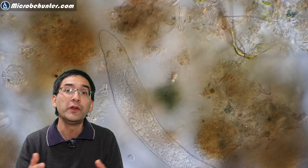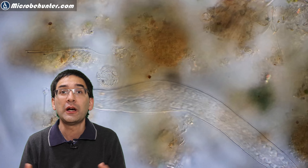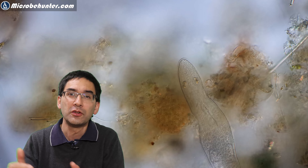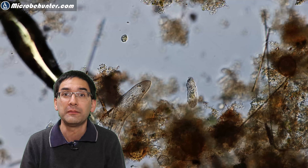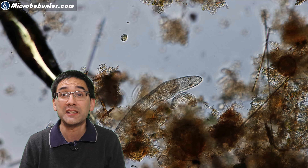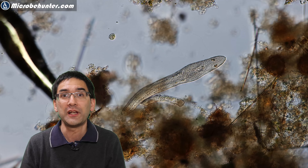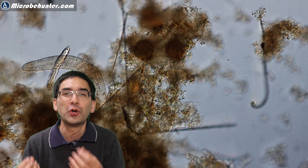The flatworm here was moving through the algae, searching for food. Every now and then it moved in one direction, then turned back — it was really searching around until it found something suitable to eat. However, in this case the flatworm passed by a rotifer and simply ignored it. I was surprised by that, but maybe the flatworm was able to sense that rotifers are not a good food source for whatever reason.